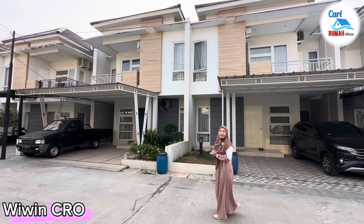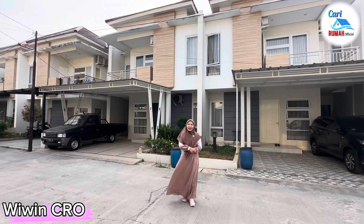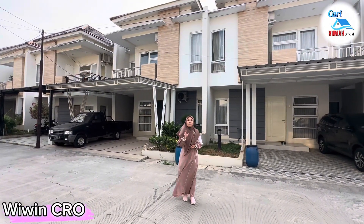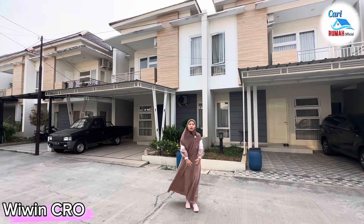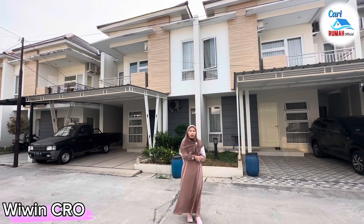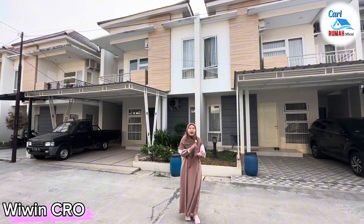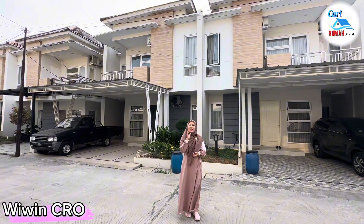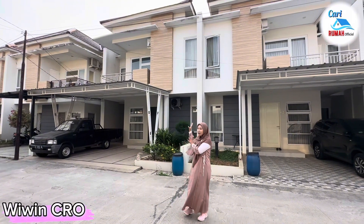Let's go! Sekarang ini saya sudah berada di show unit tipe Casablanca dengan luas bangunan 145 meter persegi dan luas tanah 120 meter persegi. Rumahnya mewah dan sangat luas. Kalian pasti penasaran seperti apa isi dalam dari rumah tipe Casablanca ini. Tapi sebelum itu kita lihat dulu untuk fasad tampak depannya ya.